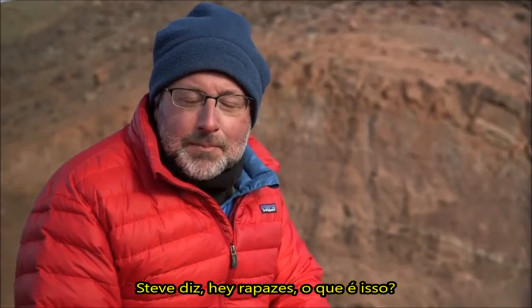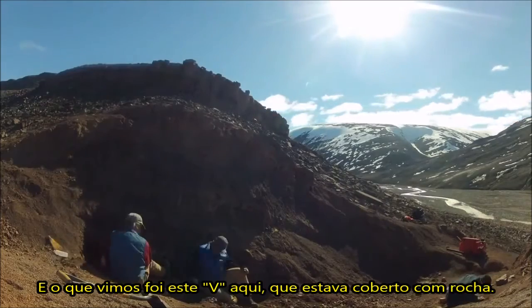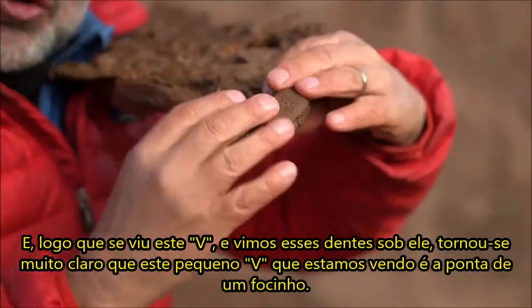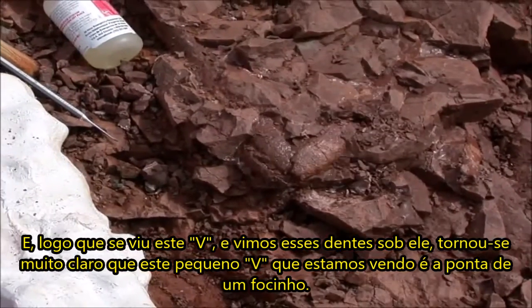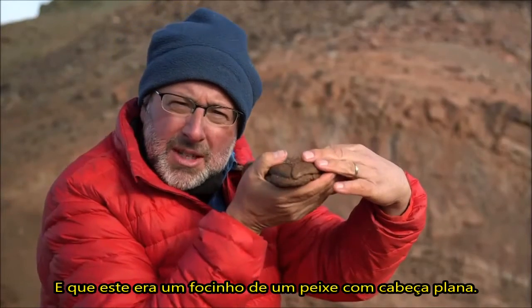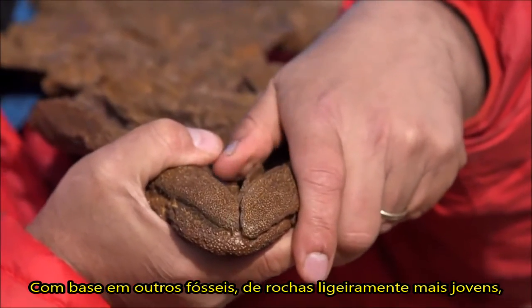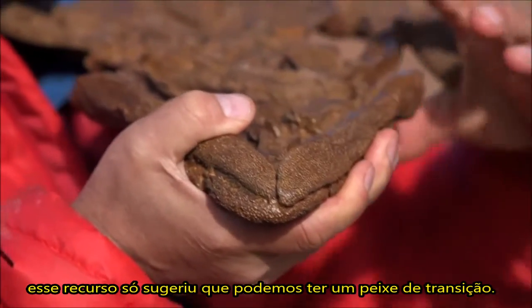And Steve says, "Hey guys, what's this?" Ted and I went running over to see what Steve was referring to. And what we saw was this V here — it was covered with rock. As soon as we saw this V and the teeth under it, it became very clear that this little V we were seeing was the tip of a snout — the snout of a flat-headed fish. Based on other fossils from slightly younger rocks, this feature alone suggested we might have a transitional fish.